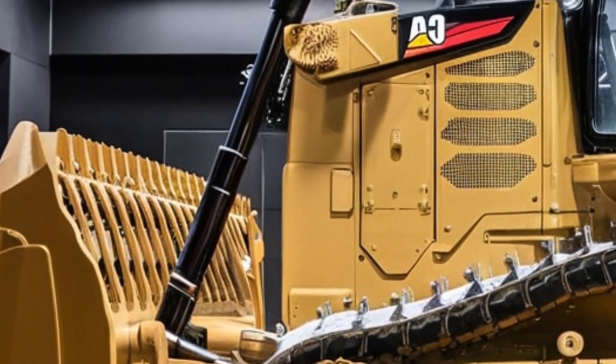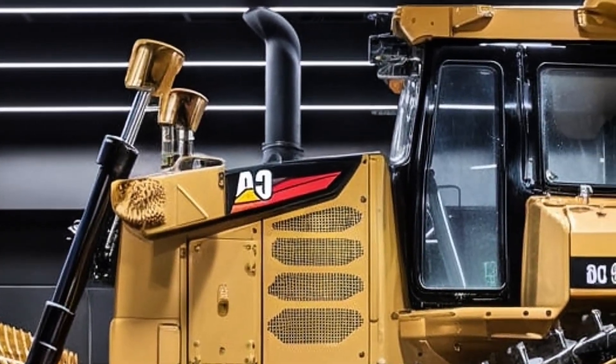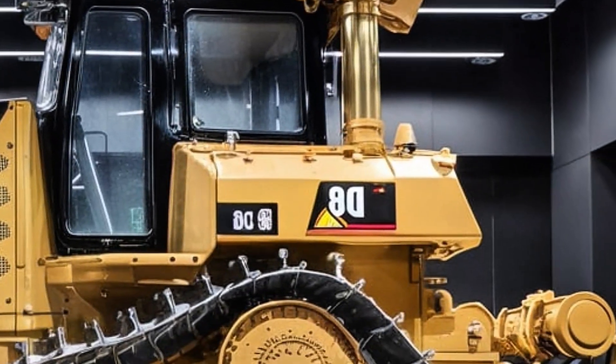The rear ripper is designed for maximum penetration in compact materials. Moving to the side, you'll find improved access points for maintenance, along with an updated undercarriage design that enhances stability and reduces ground pressure.